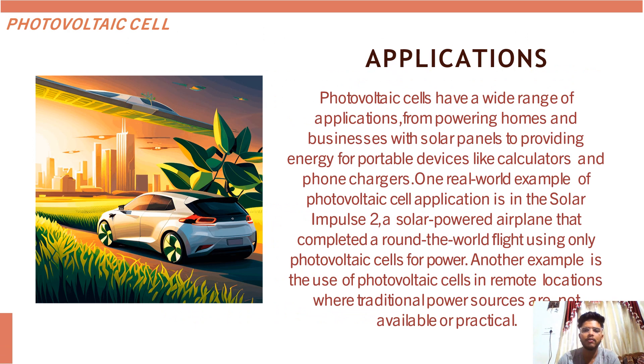Moving on to the next slide, we have applications of photovoltaic cells, where they provide a wide range of applications — from powering homes and businesses with solar panels to providing energy for portable devices like calculators and phone chargers. A real world example of photovoltaic cell application is the Solar Impulse 2, a solar powered plane that completed a round-the-world flight using photovoltaic cells for power. Another example is the use of photovoltaic cells in remote locations where traditional power sources are not available or practical.